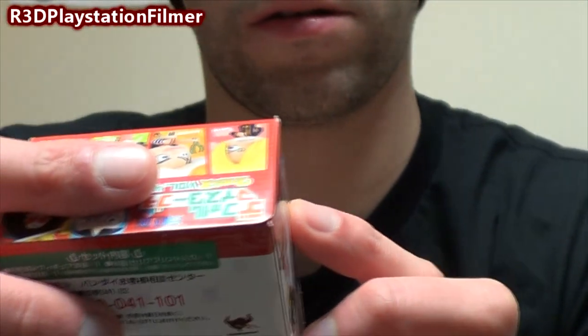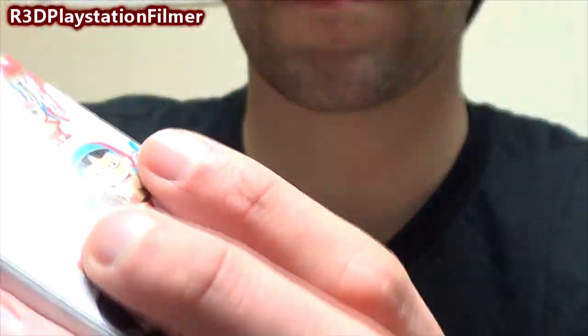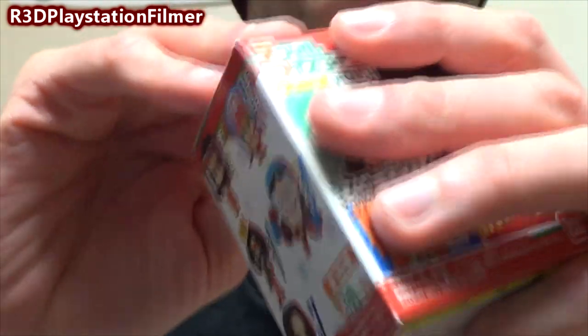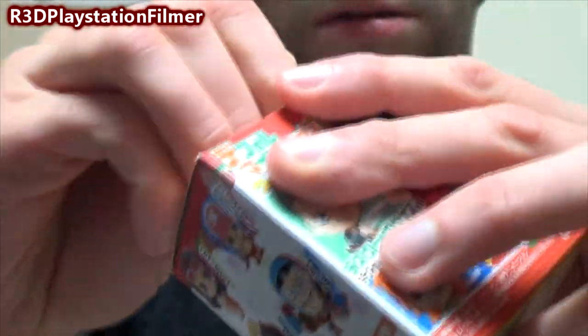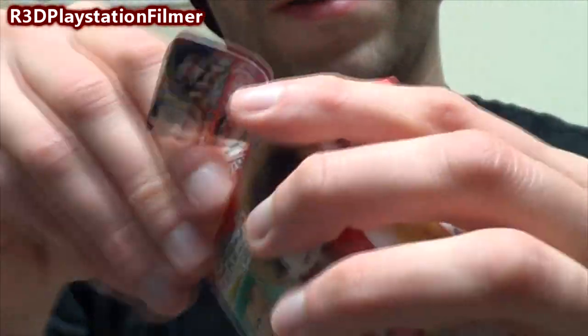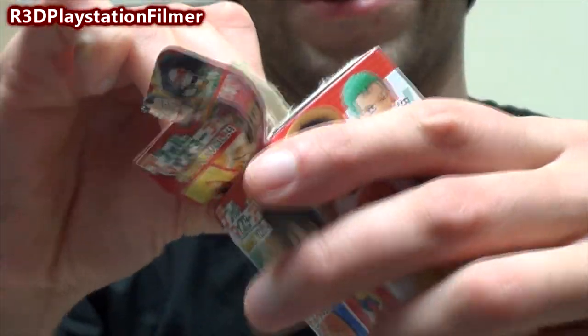And this is One Piece — I believe it's One Piece. I've never played One Piece, but I think that's what it's from. I'm screwing up the box, so let me just use my knife so I won't have to deal with this box. Got it.